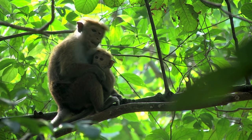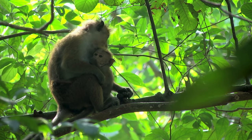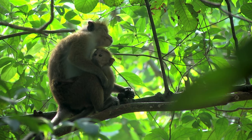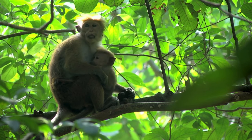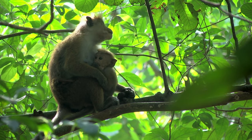The spider monkey excels in the dense canopy. Its prehensile tail acts as a fifth limb, allowing it to navigate the treetops in search of fruit. The prehensile tail is longer than the monkey's body and comprises 23 vertebrae, giving it suppleness and strength.